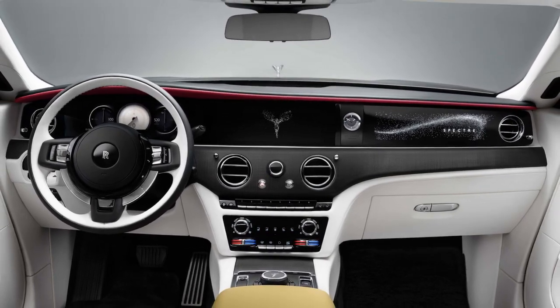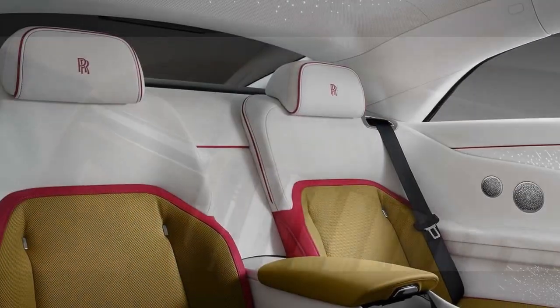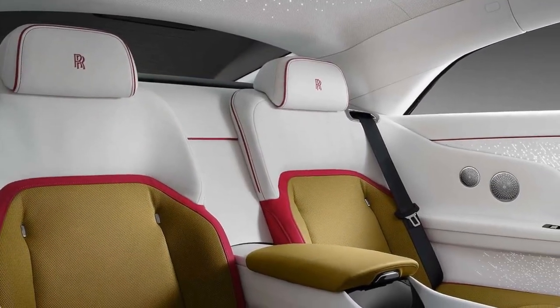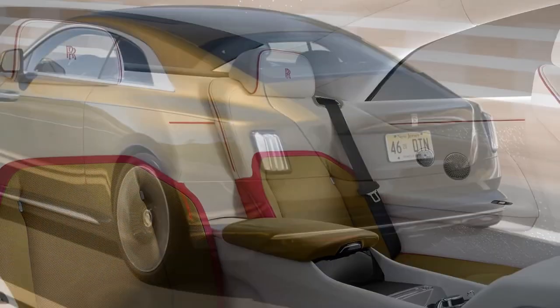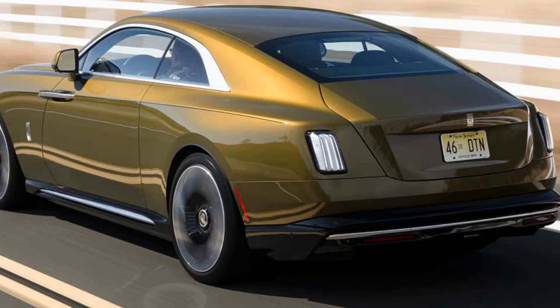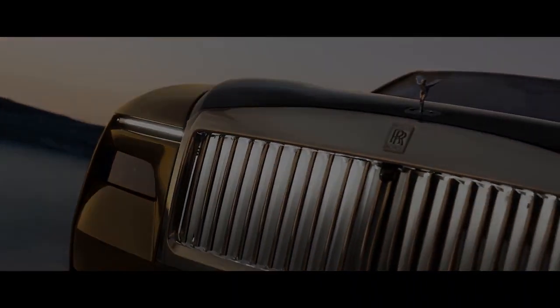One of the Spectre's standout features is its substantial weight, tipping the scales at just over 3 tons. This mass provides a remarkable sense of solidity, with claimed torsional rigidity 30% stiffer than that of the Ghost. The thick body and acoustic glass effectively keep external noise at bay, emphasizing a sense of isolation. The car's ultra-low 0.25 coefficient of drag contributes to its aerodynamic prowess, allowing it to cut through the air with ease.